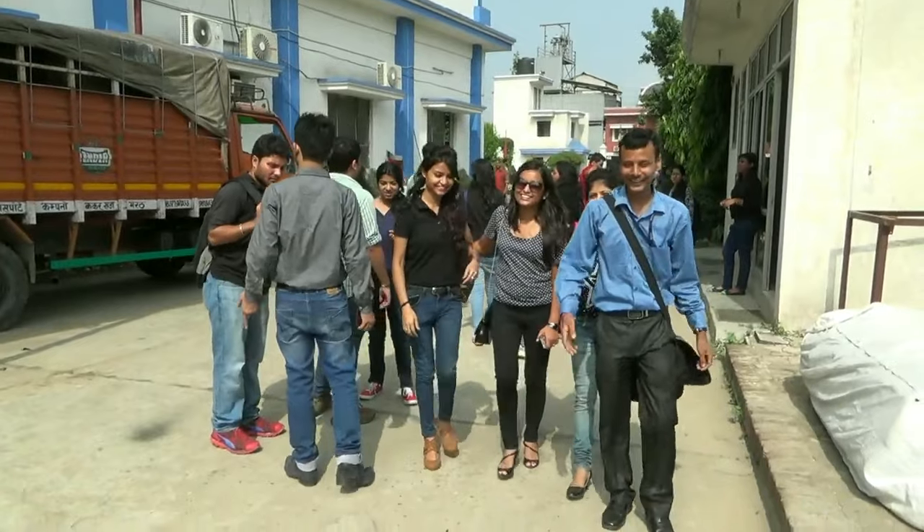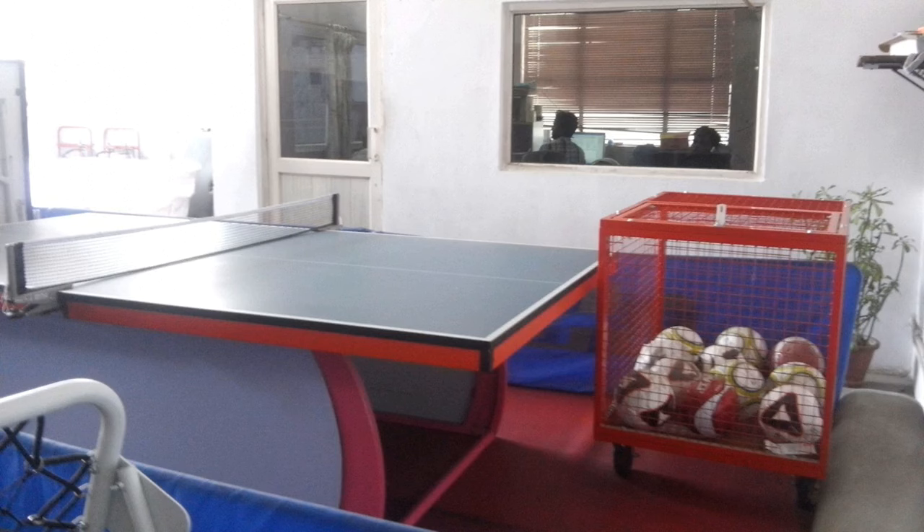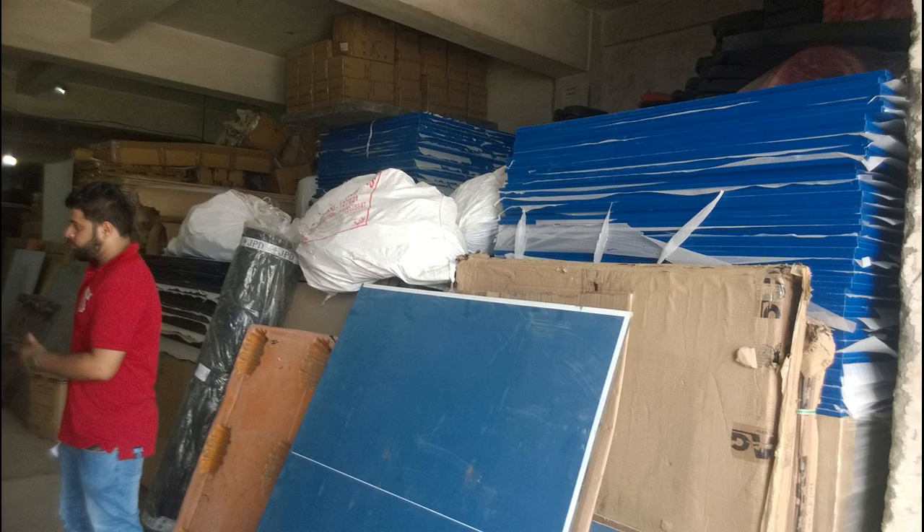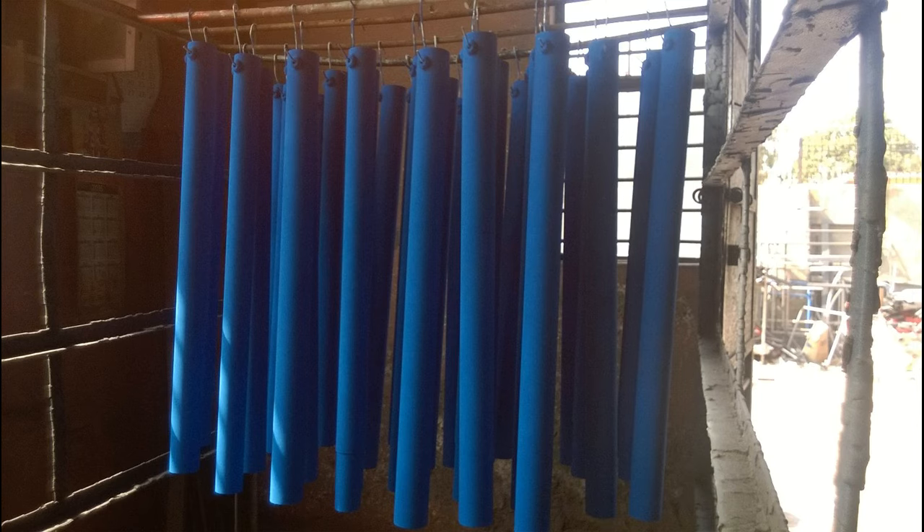Along with classmates and factory officials, we entered the main manufacturing area. The workers and officials were very helpful at Stag Industries. We got an opportunity to talk to the quality control manager and operations manager, who gave us detailed insight about the manufacturing plant.